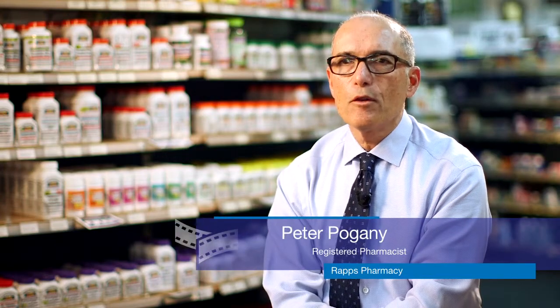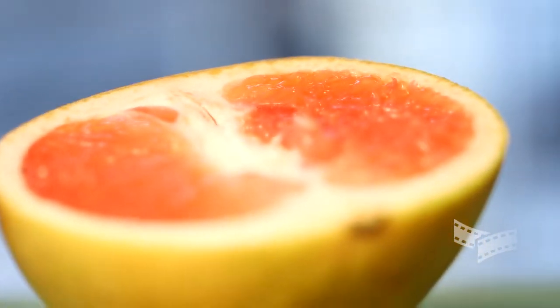Grapefruits are one of the most nutritious fruits, full of vitamin C, antioxidants, and have a delicious flavor.